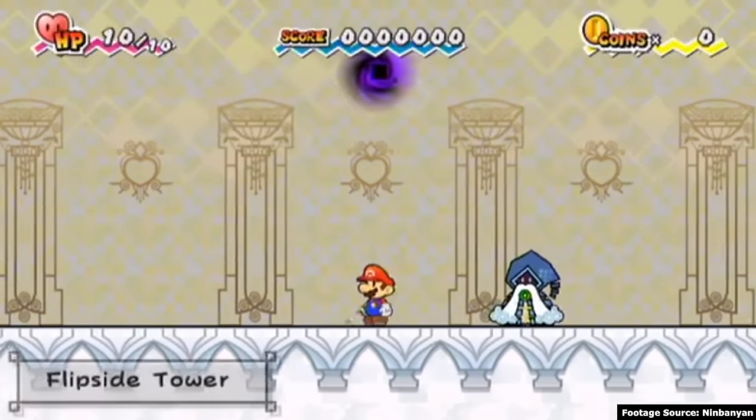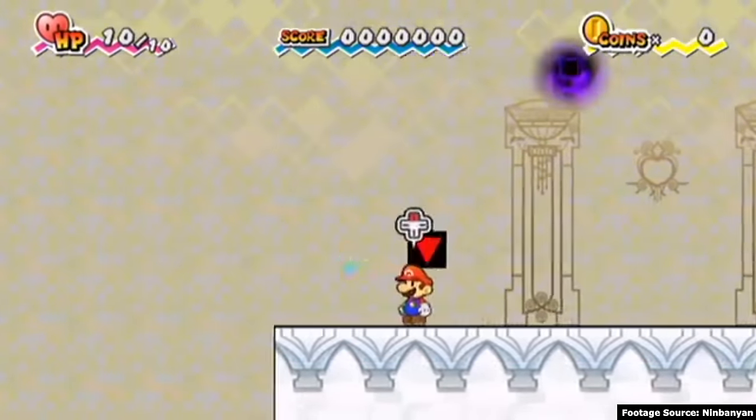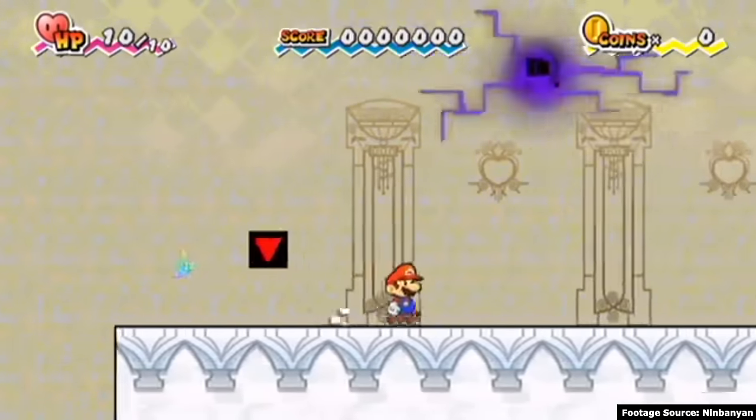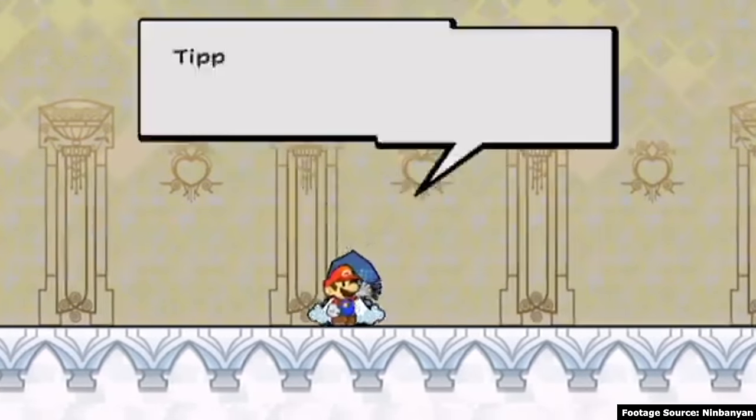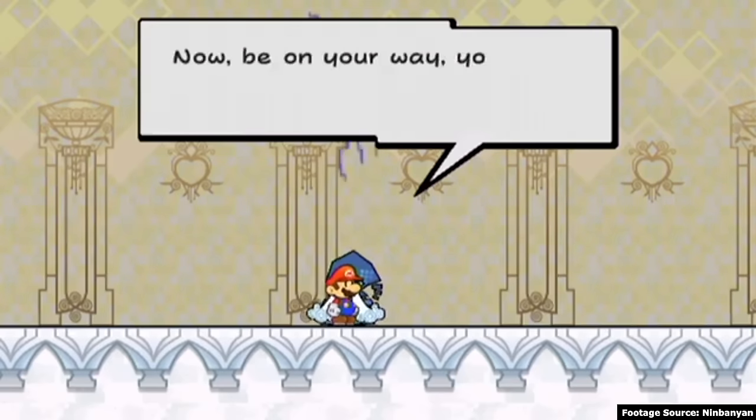I recently replayed the first three Paper Mario games. The first two games are very beloved, but I think the third game is underappreciated and misunderstood. I'll get straight to the point and share the comment on my recent Thousand Year Door video that motivated me to make a video about Super Paper Mario.